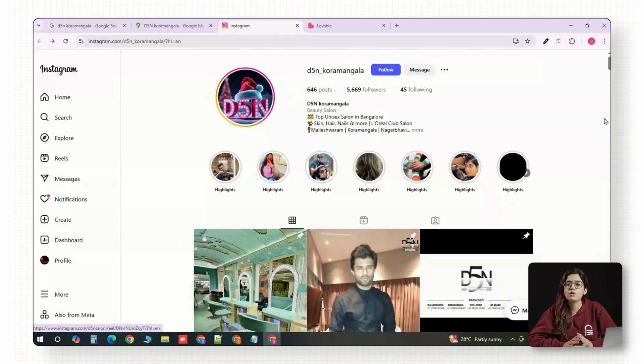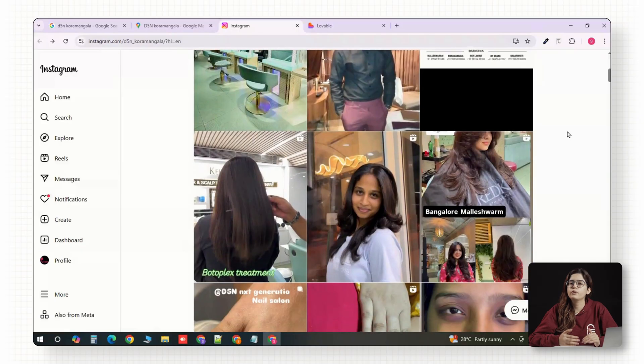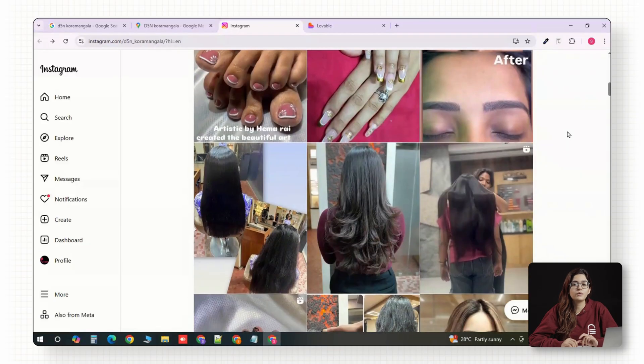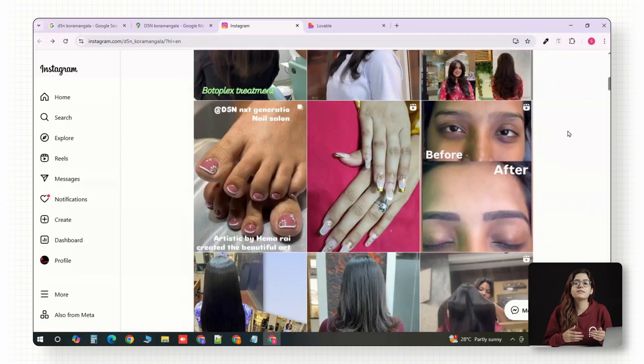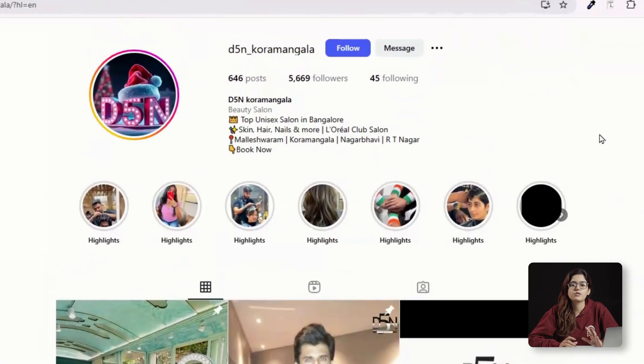Before you design anything, you need clarity on the offer and the goal, because every $1 million landing page starts here — not in Figma, not in ChatGPT. For D5N, the offer we'll focus on is their hair botox treatment, which is their hero service and it's already doing well on Instagram. Our one goal: get users to book a free consultation or DM the salon for more info. Every element on this page — headline, photo, color, button — will point towards that one action.